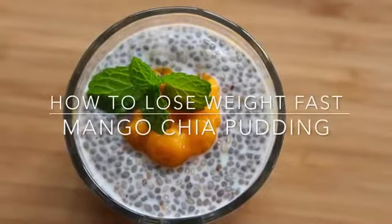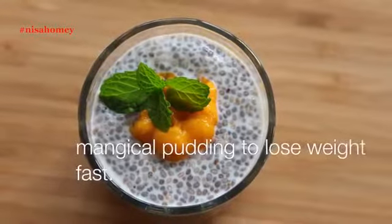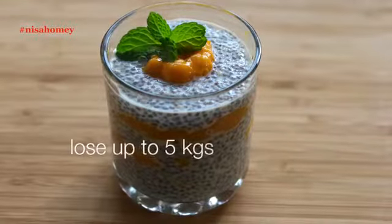Hey guys, I'm Nisha Homi and welcome back to my channel. Today I'm sharing a magical pudding with chia seeds and mango which will help you to lose up to 5 kgs.